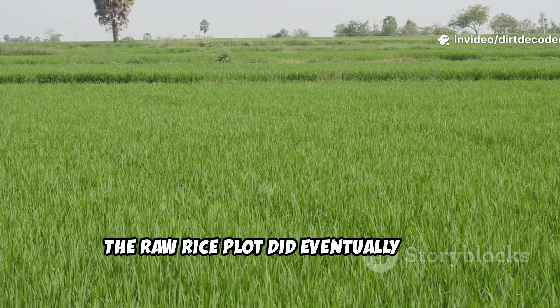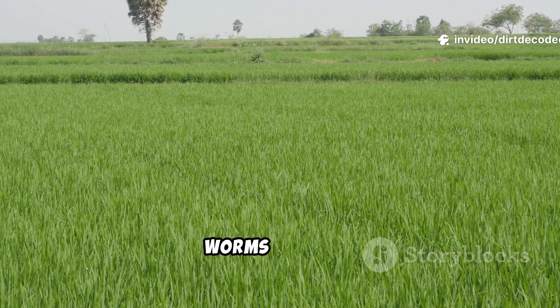The raw rice plot did eventually catch up, but it was slower and attracted fewer worms early on.